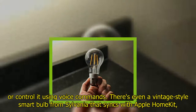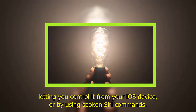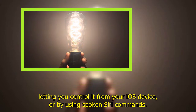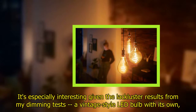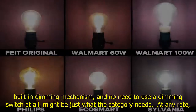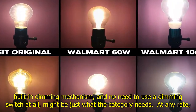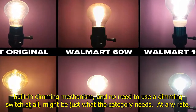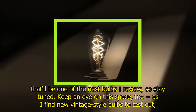It's especially interesting given the lackluster results from my dimming tests — a vintage style LED bulb with its own built-in dimming mechanism and no need for a dimmer switch at all might be just what the category needs. That'll be one of the next bulbs I review, so stay tuned. I'll continue testing new vintage style bulbs and add any notable results to this post, as there are lots more coming.